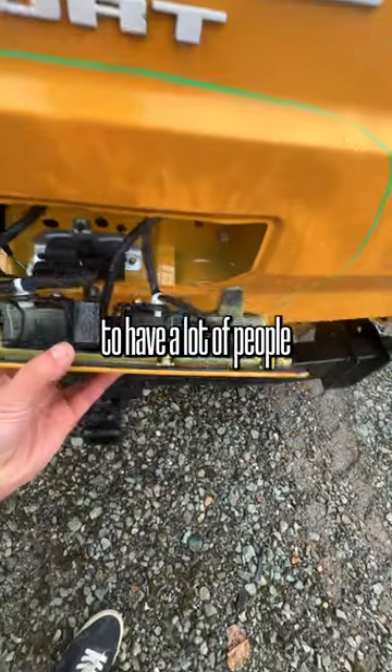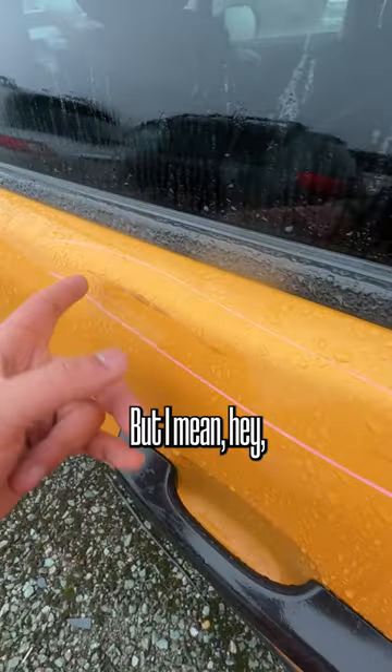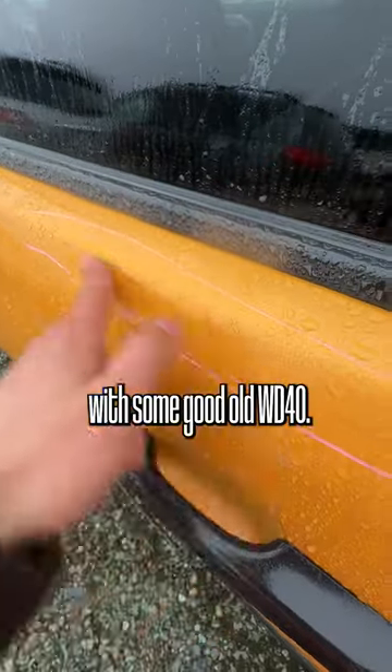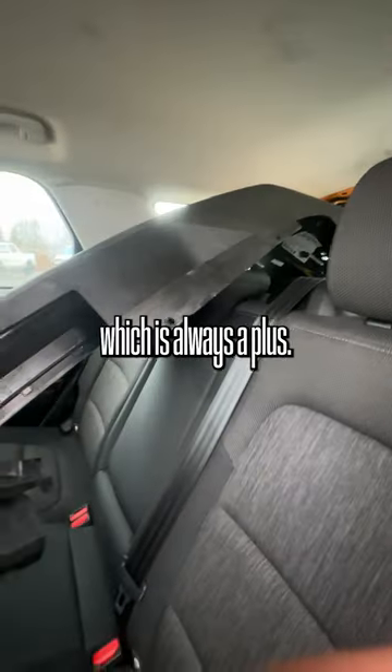The only issue with these types of cars is that you're going to have a lot of people bidding on them at the same time. But these are nice. It's not the cleanest example in the world, but I think you can even take this off with some good old WD-40. It's got all the original parts in the back seats, which is always a plus.